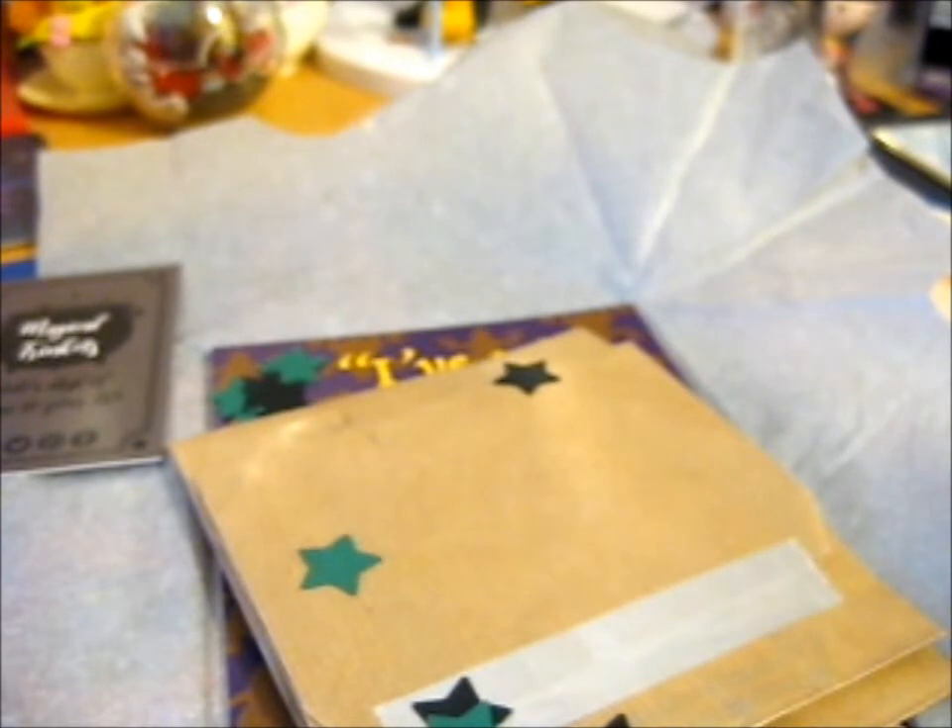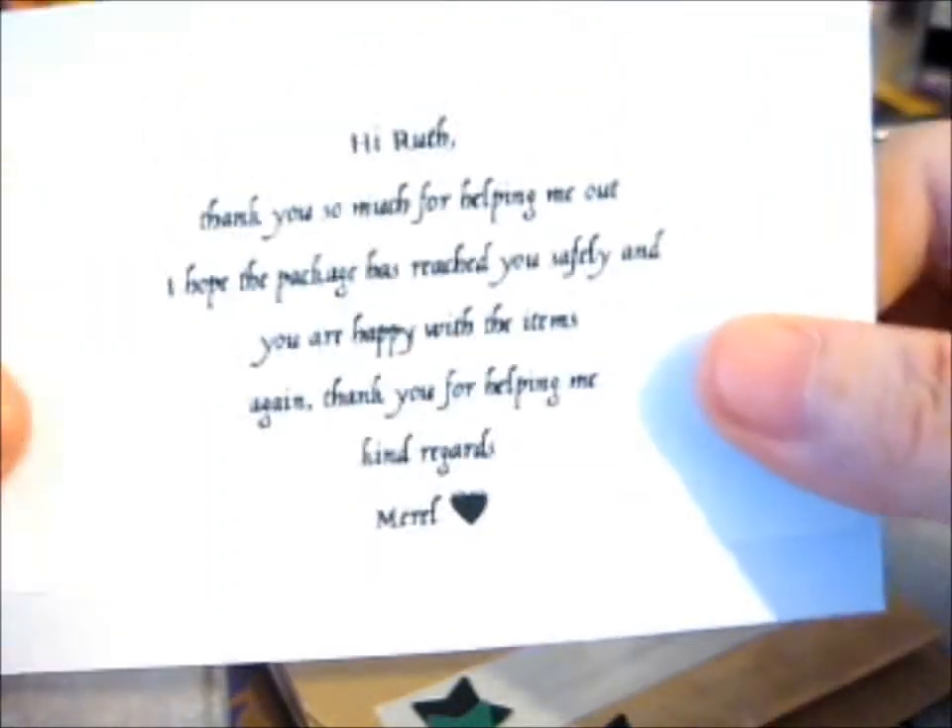And here is their little thank you note. It says: 'Thank you so much for your order and for supporting my small business. I hope you are happy with your items. Everything is made with love and care. If you share on Instagram, please tag, because I love to see my products in their new home. Lots of love, Merrill' — sorry if I didn't say your name right. 'Please leave a review on Etsy, it will help my business a lot.' And on the back it says: 'Thank you so much for helping me out. I hope the package has reached you safely and you are happy with your items again. Thank you. Kind regards.'